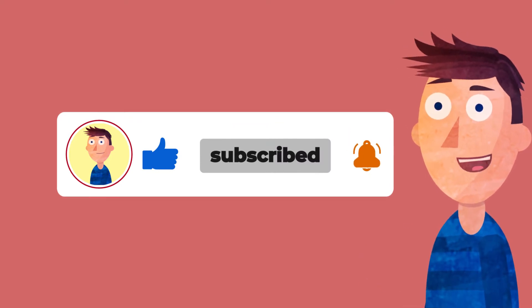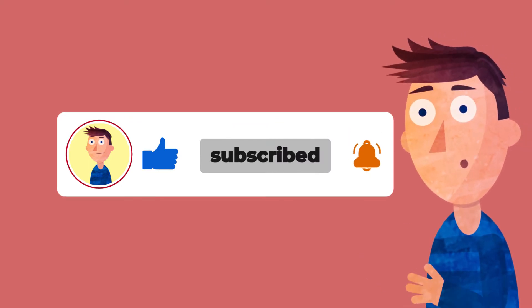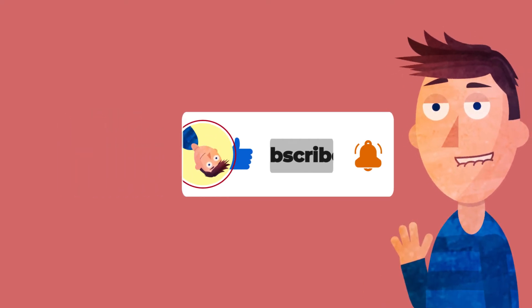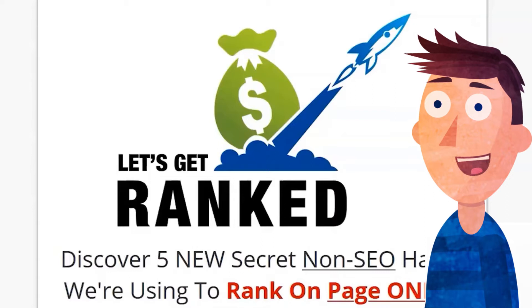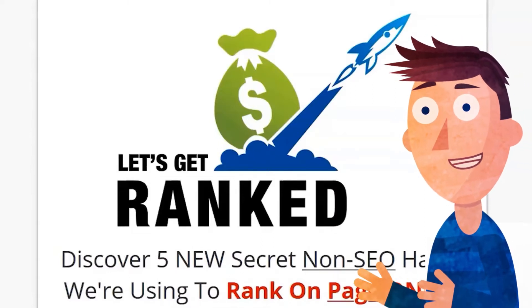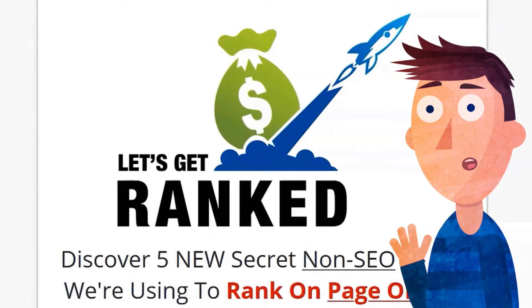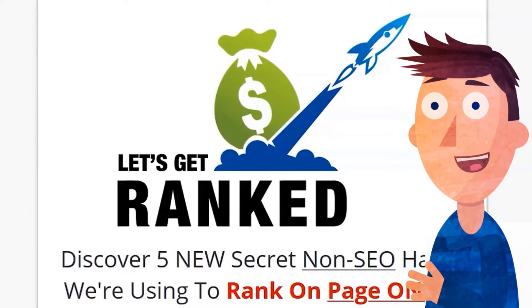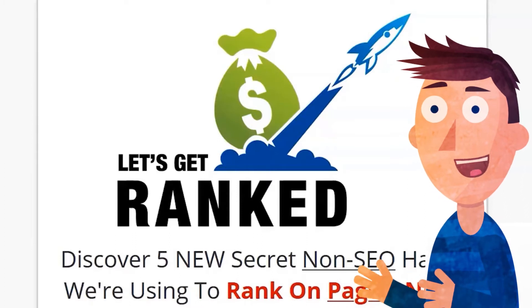Also, remember to click on the bell icon so that anytime I release a new review, you won't miss out. I'm constantly doing things like that — anything I find, new products, tips, tricks, anything I think is potentially going to help you in your marketing, I'm putting a video out there. Make sure you don't miss out and hit that subscribe button below.